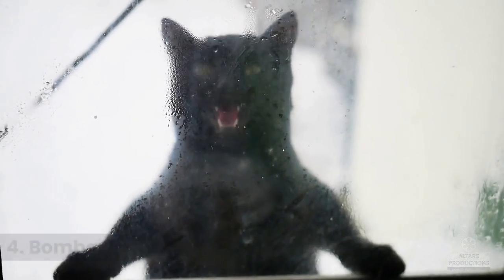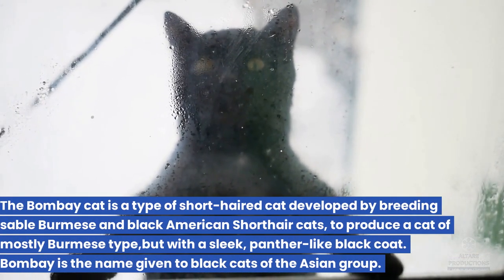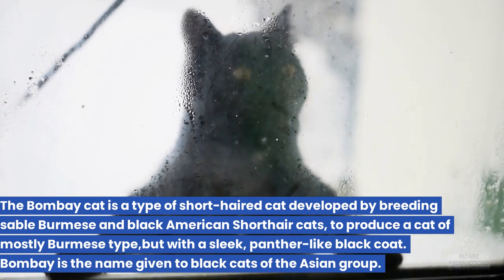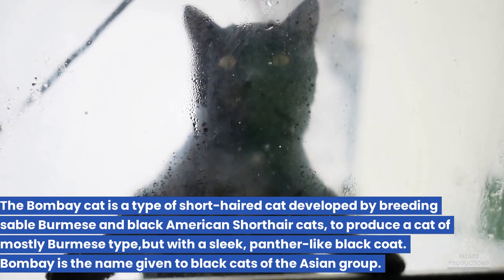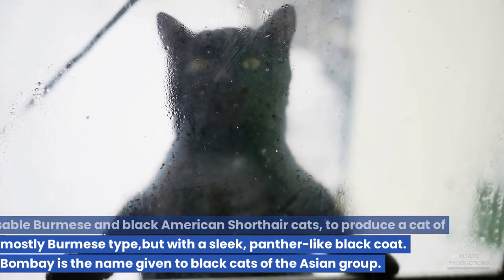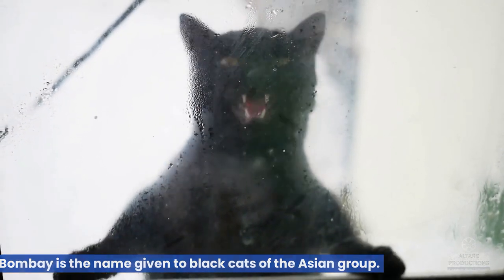4. Bombay. The Bombay cat is a type of short-haired cat developed by breeding Sable Burmese and Black American short-haired cats, to produce a cat of mostly Burmese type, but with a sleek, panther-like black coat. Bombay is the name given to black cats of the Asian group.